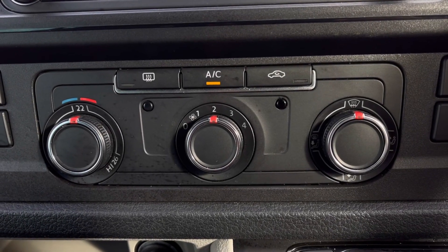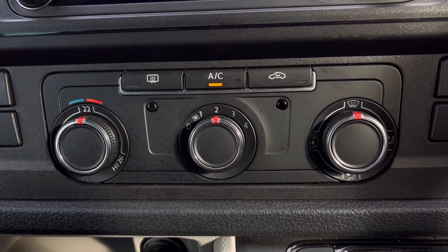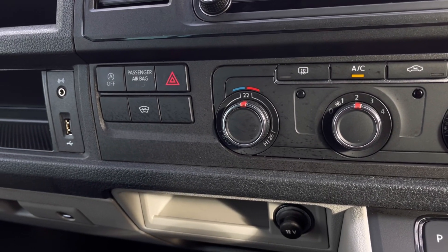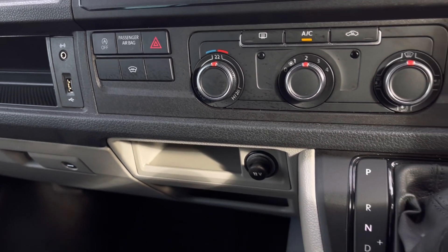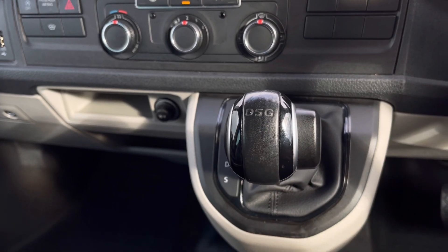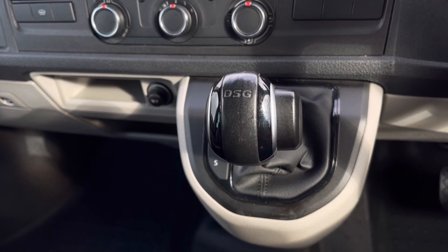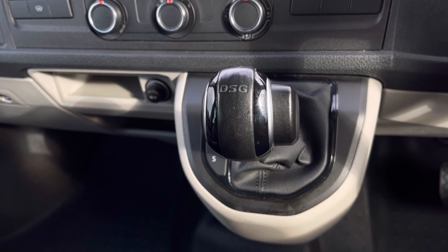Over to our climate controls, you'll notice we do have options available here for you and your passengers to enjoy. Towards the left hand side we have our heated windscreen and automatic start-stop function. Just below that we have even more storage space, and to finally finish this video off we have our seven-speed DSG right in the centre there.